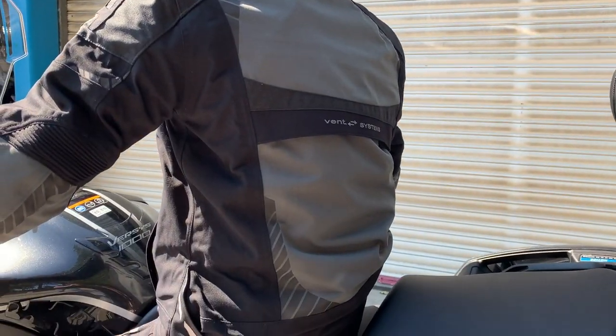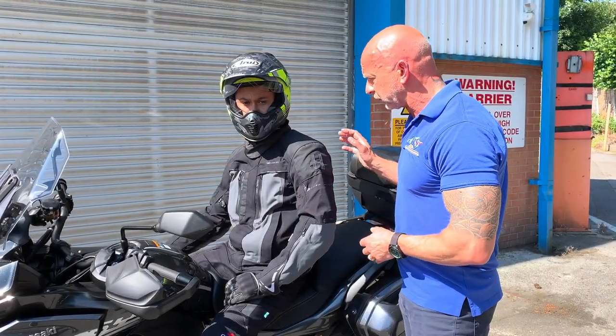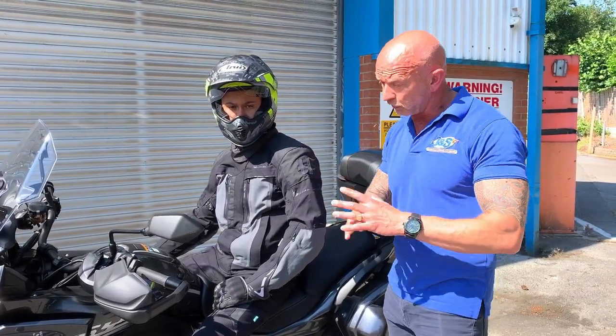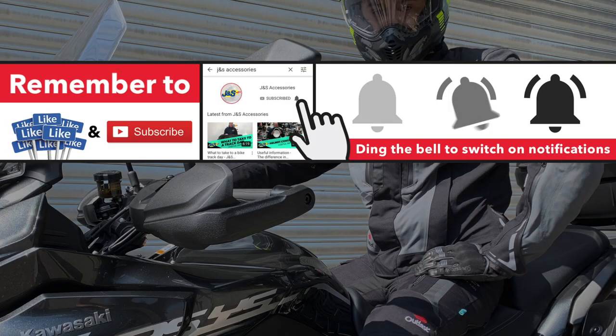It's great for us to have and we're really pleased to have it. Halvarsens — now available at J&S. Why don't you pop down to one of the stores, come and take a look, come and try it on — we're happy to help you. Thank you.